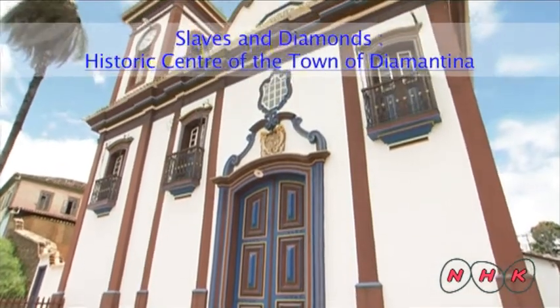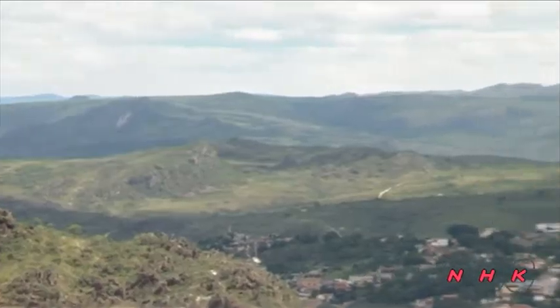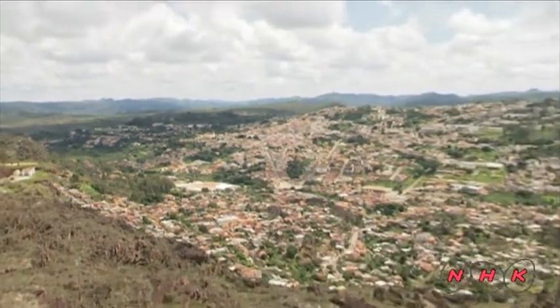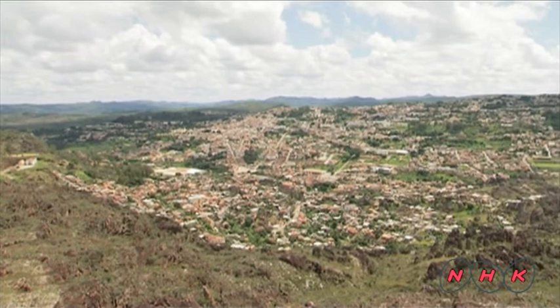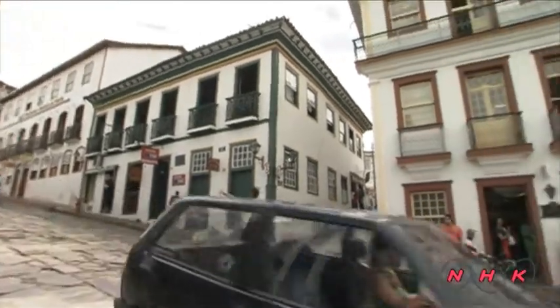Slaves and Diamonds. This is the historic center of the town of Diamantina, located in the mountains of southeastern Brazil. It was named Diamantina, which means the town that sparkles like a diamond.